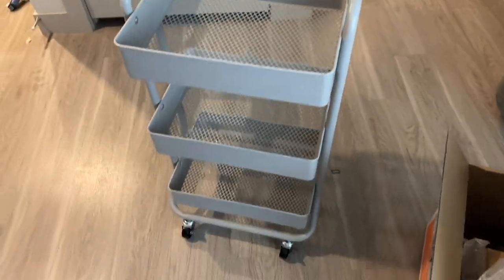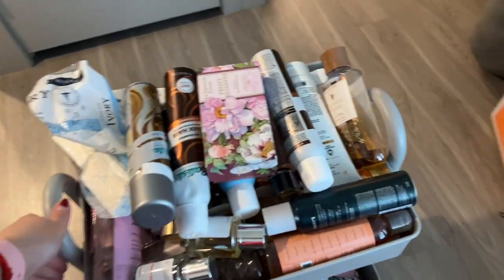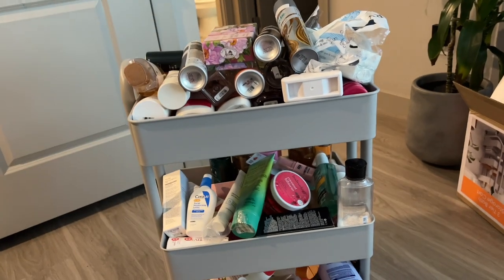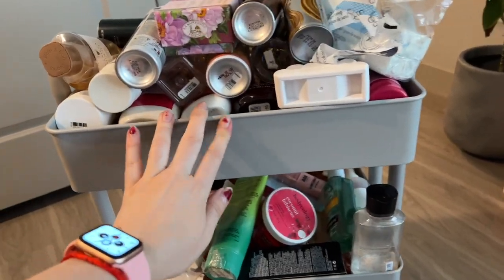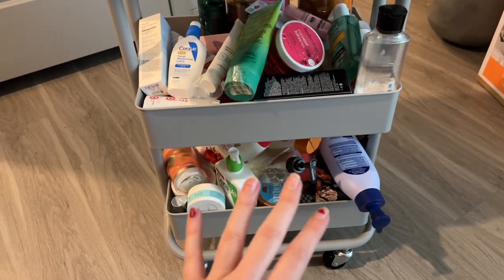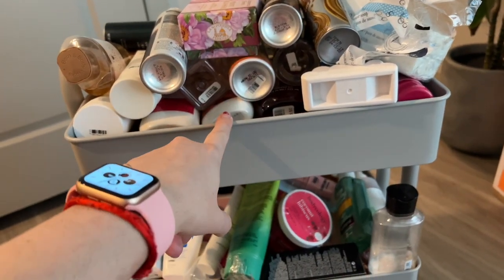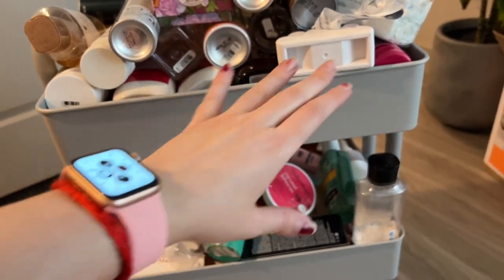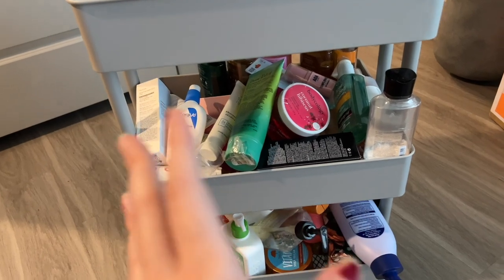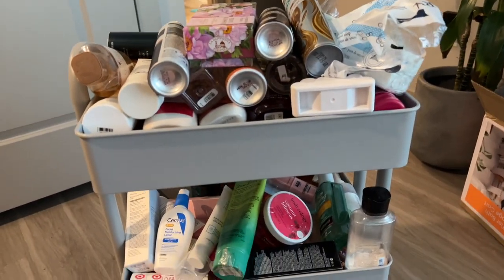The cart is built — easy, takes about 15 minutes. I stuffed the cart and now I'm figuring out what I want on each level. Originally I preferred the top level for body sprays since it's easiest to reach, but now I want to put skincare up top. I think I want skincare and perfumes on top, body sprays in the middle, and lotions and scrubs at the bottom — anything immediate like sunscreen, deodorant, and face washes up top so I can use them every day.